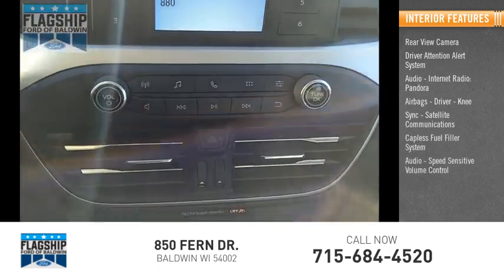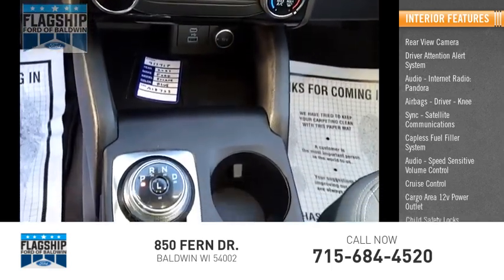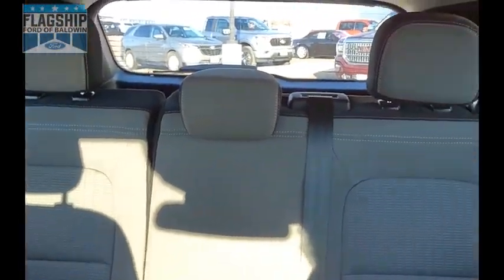Cruise control, cargo area 12-volt power outlet, and child safety locks. This isn't just a vehicle — it's an experience. So stop in for a test drive today.